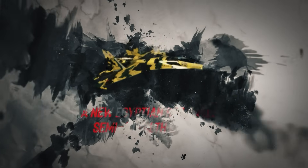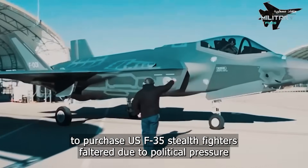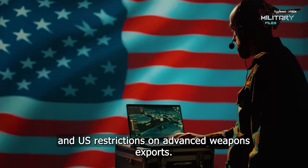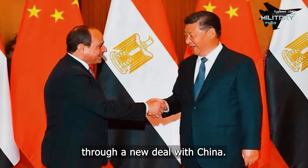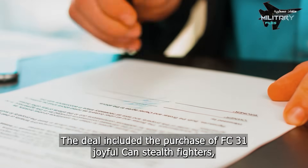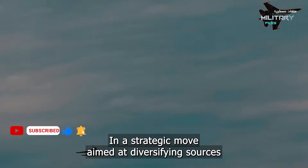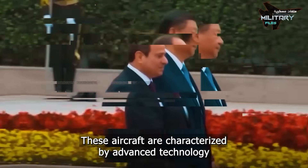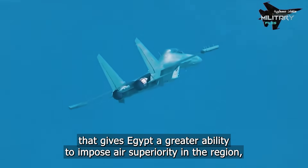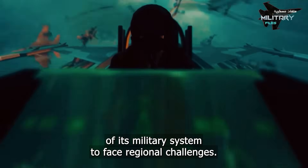A new Egyptian Red Eagle semi-stealth fighter. After its attempts to purchase US F-35 stealth fighters faltered due to political pressure and US restrictions on advanced weapons exports, Egypt turned to boosting its air capabilities through a new deal with China. The deal included the purchase of FC-31 Gyrfalcon stealth fighters along with J-10C and J-16 semi-stealth fighters, in a strategic move aimed at diversifying armament sources and strengthening the Egyptian Air Force. These aircraft are characterized by advanced technology giving Egypt greater ability to impose air superiority in the region.